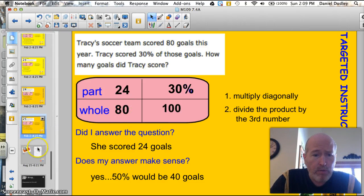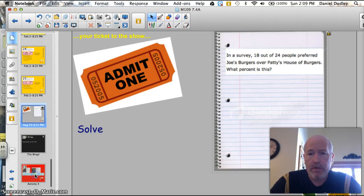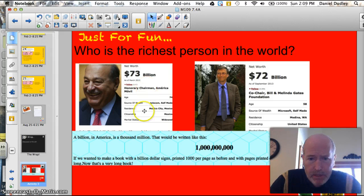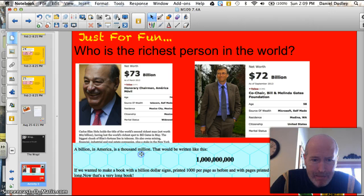Good job working through those. Here's your test problem — I'll pause for a minute while you can read it. Let's see if you can draw your own box and solve that problem without any help. The answer to tonight's trivia question: who is the richest person in the world? Well, that's not Bill Gates. It flip-flopped last May. It's this guy right here — his name is Carlos Slim Helo.